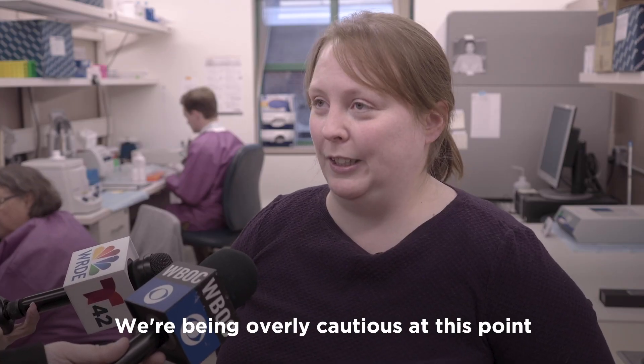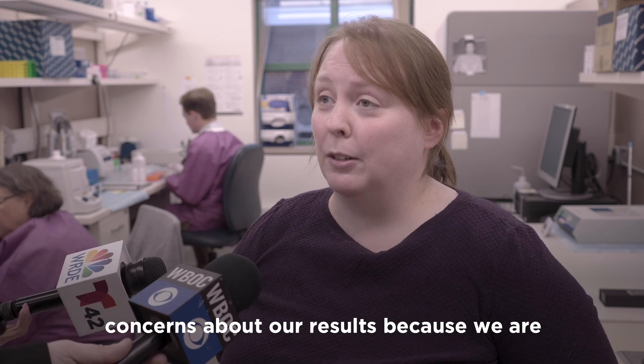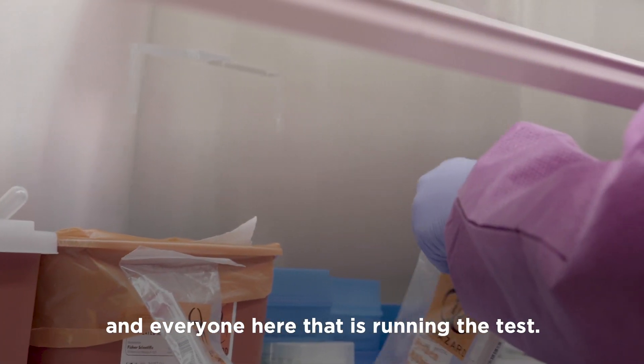We're being overly cautious at this point. We don't want to cause anyone to have any concerns about our results, because we are very confident in our tests and everyone here that is running the test.